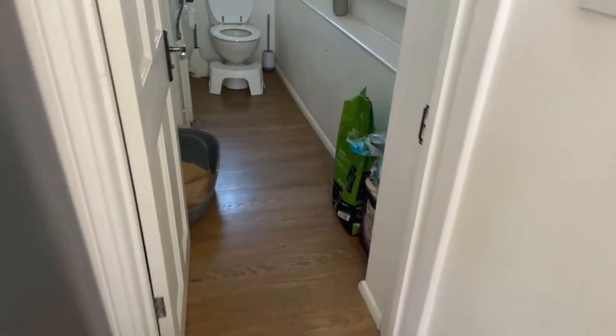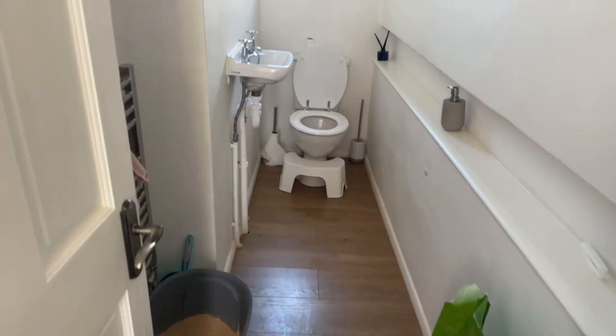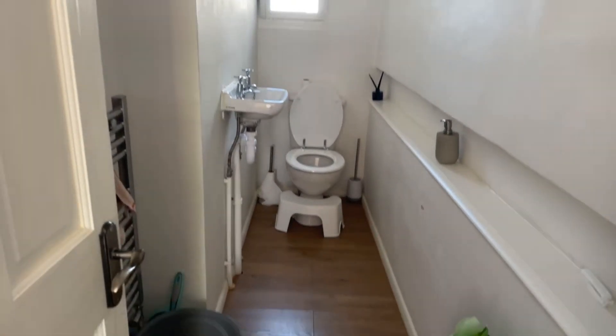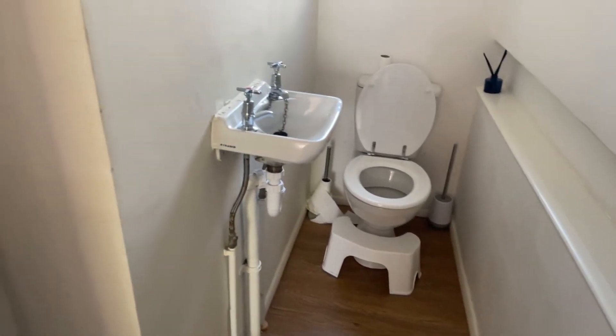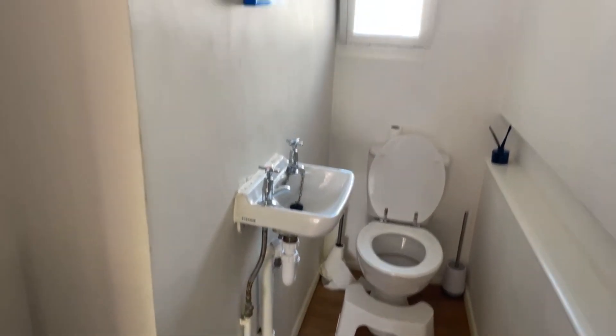Just to the side here we have a downstairs toilet. You've got a toilet with a dual flush system and then a separate hot and cold tap basin just there.